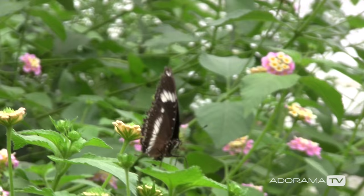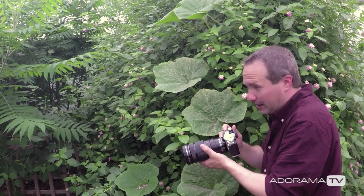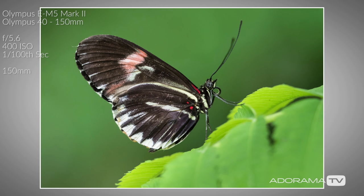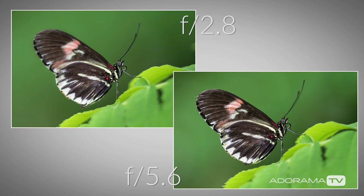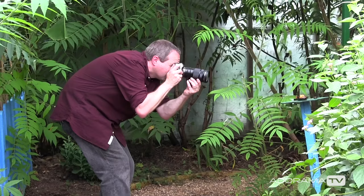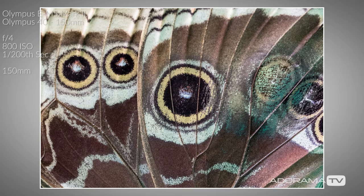Let's talk about depth of field. My natural instinct is f2.8 — nice wide aperture, lovely blurry backgrounds — because backgrounds are absolutely critical in this sort of environment. The trouble is that's a shallow depth of field. With micro four thirds I get extra depth of field, so f2.8 is almost like shooting at f4 or f5.6 depth of field on a full-frame camera, which is great. I get more depth of field at f2.8 than I would normally, but I still get that fast shutter speed. The trouble is I'm not getting everything in focus, so I'm going to try f5.6.